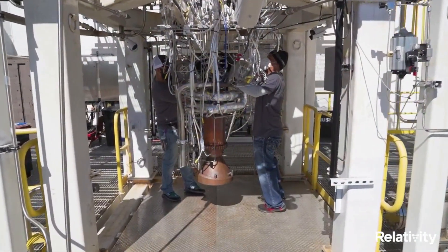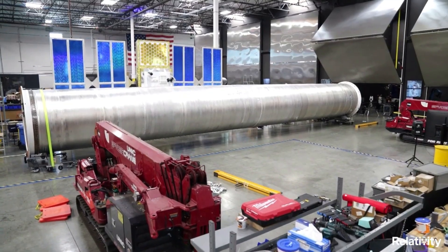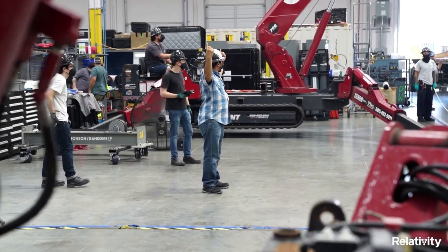Hello everyone, today we are taking a look at Relativity Space's Aeon engine progress. There are many different components that go into creating a rocket, and especially launch vehicles meant for the future of space travel.